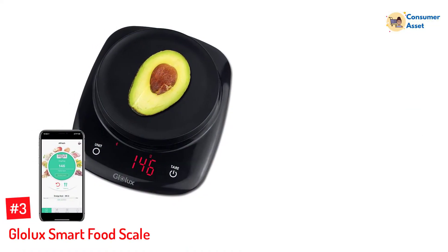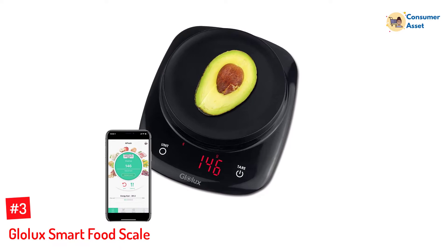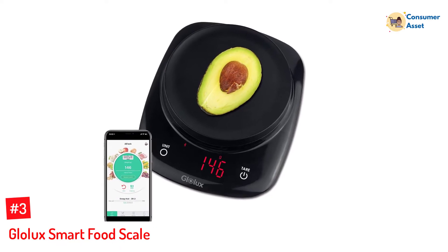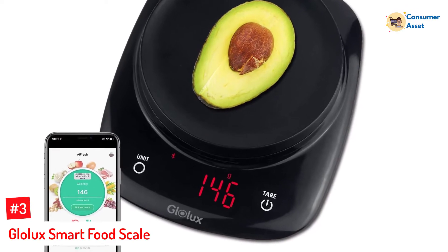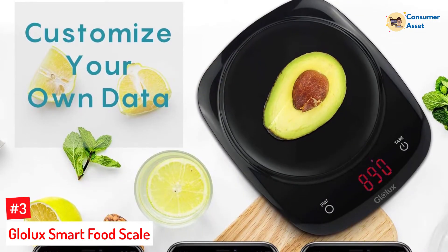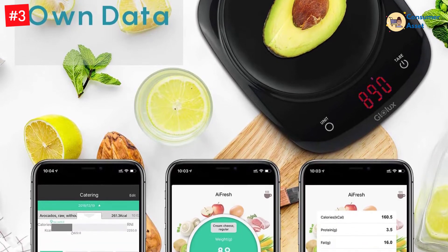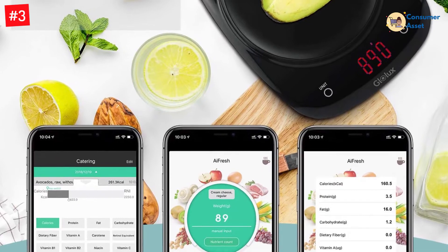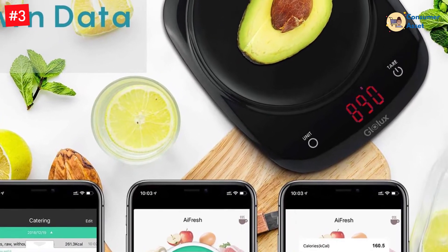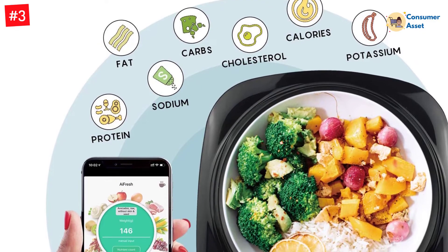Number 3: Glowlux Smart Food Scale. This scale provides instant feedback of your macronutrient intakes right on its app via Bluetooth. It will calculate calories, carbohydrates, fat, and other key nutrients from its 3000-food database and allows you to add your own food data — no need to look up codes. Easily keep tracking and measuring eating portion habits with the diary feature to help you manage your macros while achieving fitness goals.